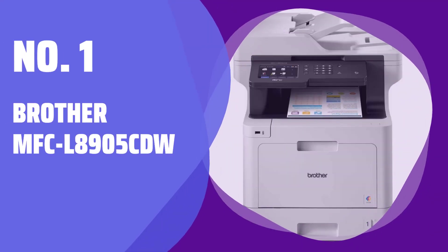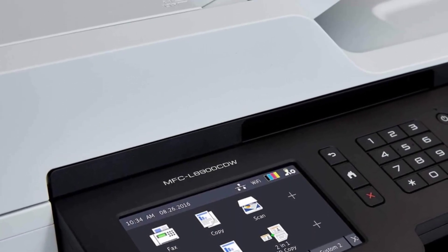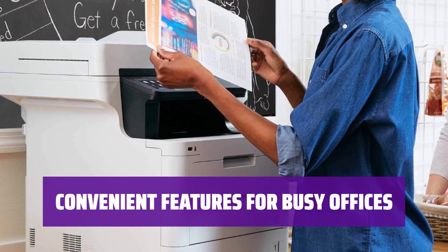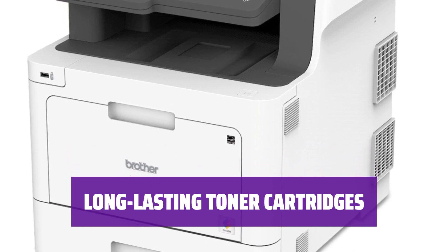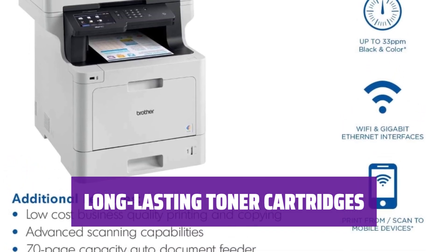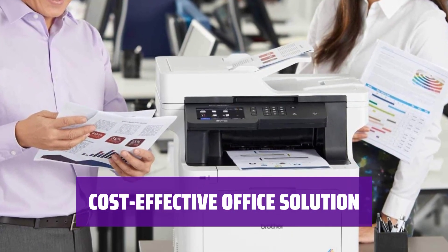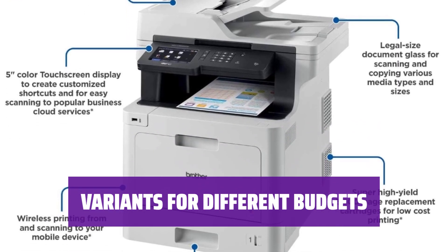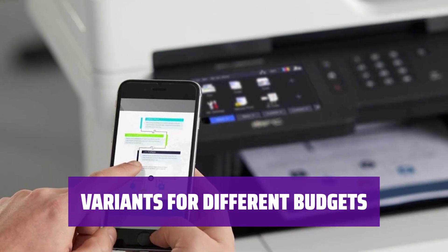Number 1: Brother MFC L8905CDW. This top-rated printer produces sharp documents at 32 pages per minute and offers various connectivity options like Wi-Fi and USB. With a legal-size flatbed scanner and automatic feeder, it's easy to process multi-page and double-sided documents efficiently. The regular cartridges yield around 2,900 black and 1,400 color prints, while XL cartridges can last up to 9,000 pages. Ideal for small businesses, this printer offers high-quality prints and is a feature-rich, affordable option for any office setting. Consider the Brother MFC L8900CDW or MFC L8610CDW for cheaper options with similar functionalities.